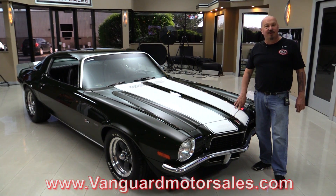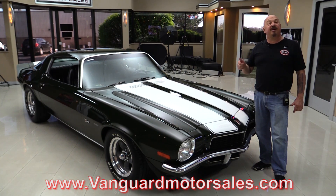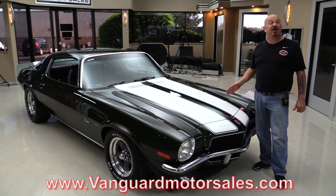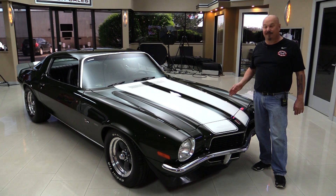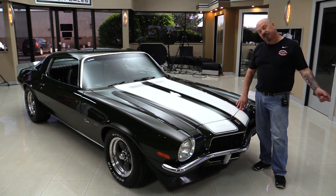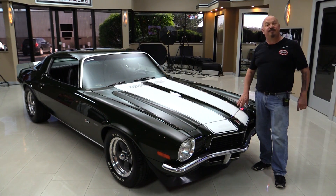Go to our website at VanguardMotorSales.com. We're gonna put it up on the lift so we can take a look at the bottom side. We're gonna pop the hood and take a look at that LS6 motor. We're gonna look at the interior, get in the trunk. We will show you everything you want to see so you can make a great decision on your investment. Come on up and we're gonna fire this big block up.